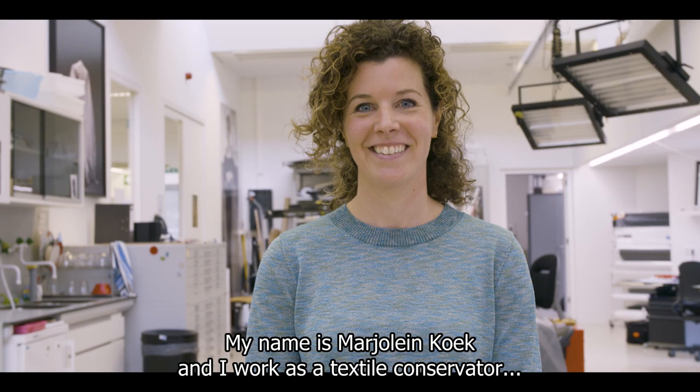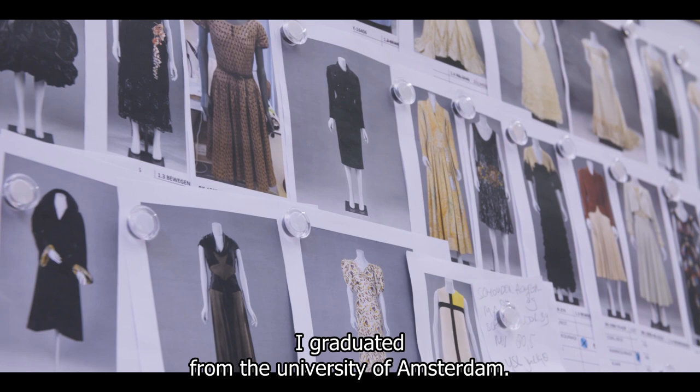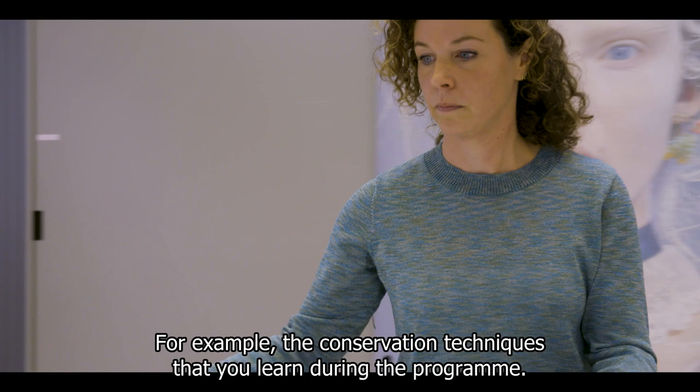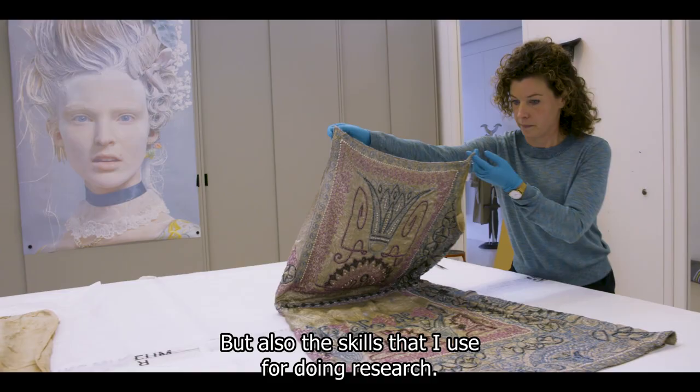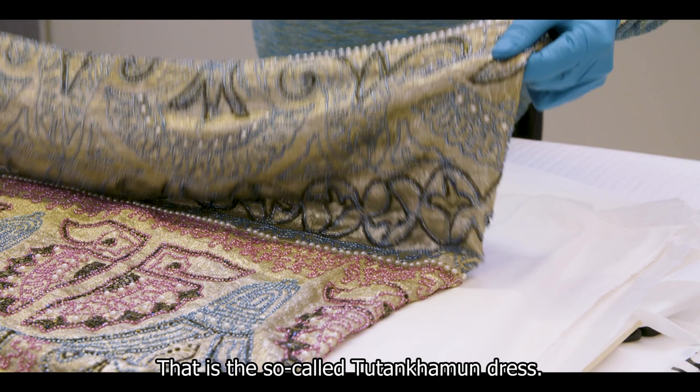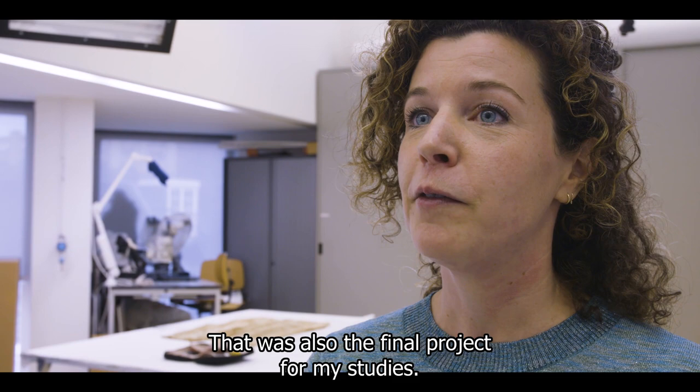My name is Marjolein Koek and I work as a textile conservator at the Rijksmuseum. I graduated from the University of Amsterdam and I did a master's degree in conservation and restoration. The skills that I use here at the museum are the basic conservation techniques that you learn during the program, but also the skills for doing research and how to implement that in your conservation work. There is one object that I'm really proud of to have worked on — the so-called Tutankhamun dress — and that was also the final project for my studies.